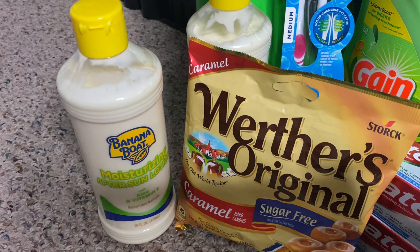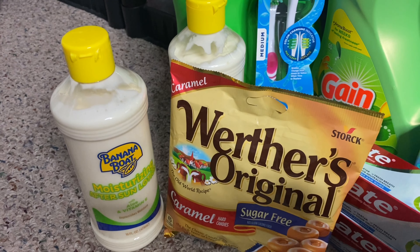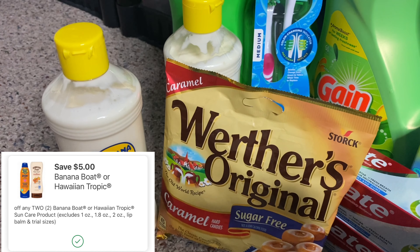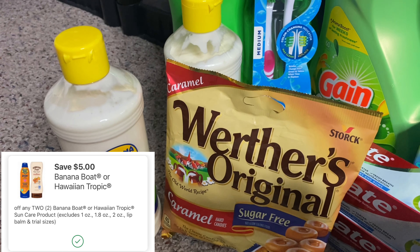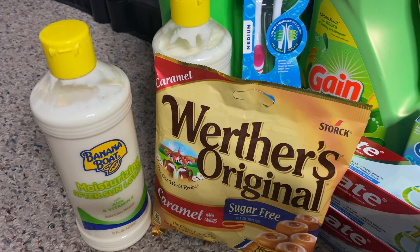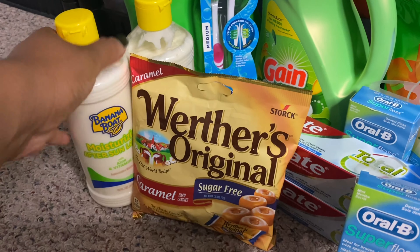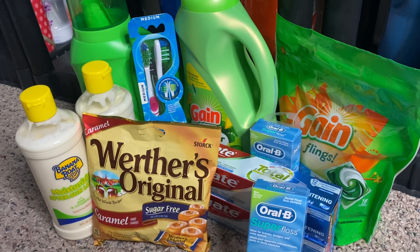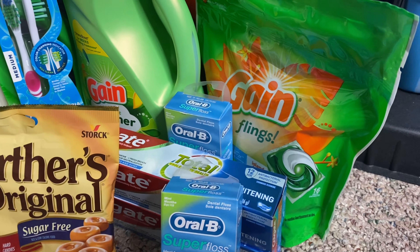Next up, I grabbed two of the Banana Boat Moisturizing After Sun Lotion. These are priced online at Walgreens for $2.99. I purchased two, so $2.99 times two is $5.98. We do have a $5 digital coupon on the Walgreens app, so $5.98 minus the $5 digital coupon brought the total down to just $0.98 for both, or $0.49 each. I did do this deal online and went through the Rakuten app, so I did get some cash back from that, and I picked it up in store.